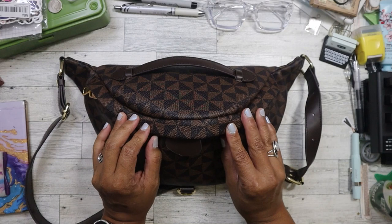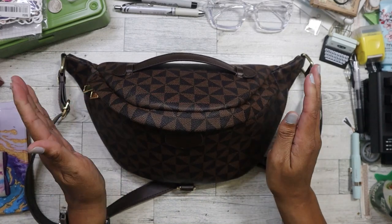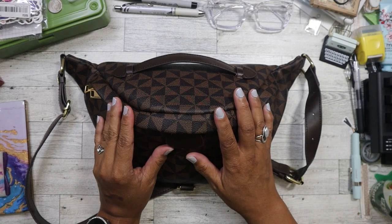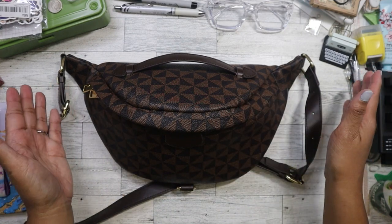So this bag is kind of like a Louis Vuitton replica. I got this bag for $4 at one of the bin stores — actually bin store number three — two years ago.